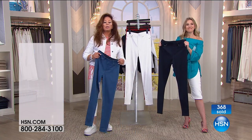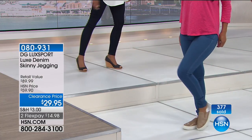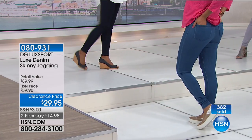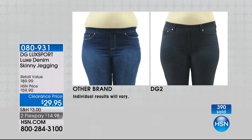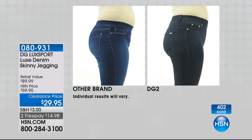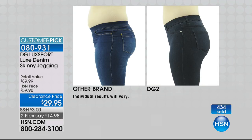Luxport denim is the closest equivalent to four-way stretch, and the closest equivalent to a denim that expresses itself as a knit. Look at the before and afters - they're very painful to look at. That's a size medium model, the same model in the other brand and DG2. Look at the difference: higher rise, hits you at the right place, no muffin top, no love handles, derriere lifted, much better profile. This is the way you want to go.